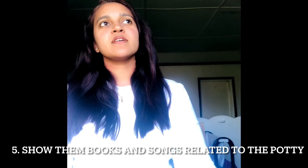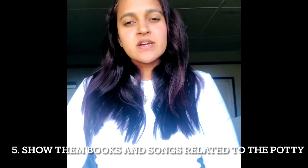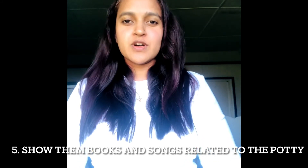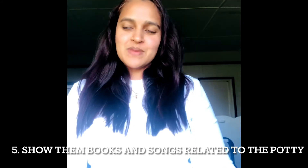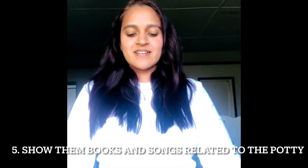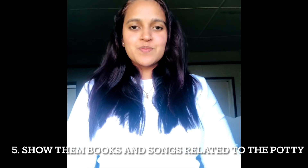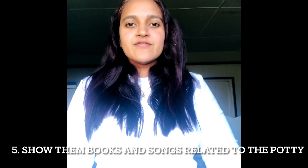Another important thing I did was let Ariella watch Cocomelon's potty song. There are plenty of potty songs on YouTube — pick whichever one works for your kid. Cocomelon has been Ariella's favorite since she was a baby, so it was easier for her to relate to JJ and his journey with sitting on the potty. If you've got books on it and other reinforcement materials, those things would help too.